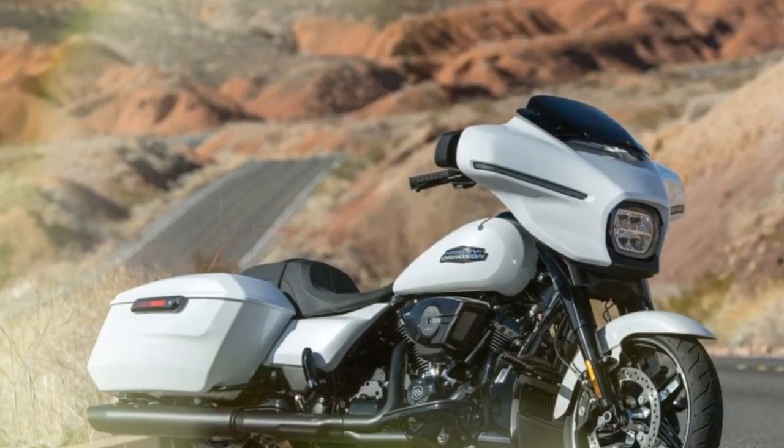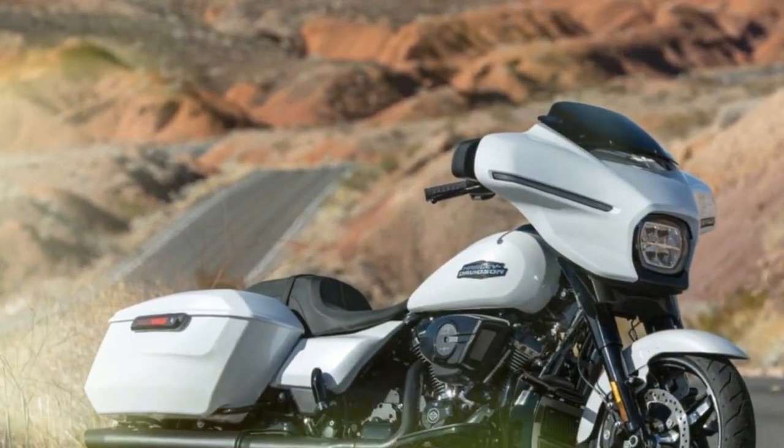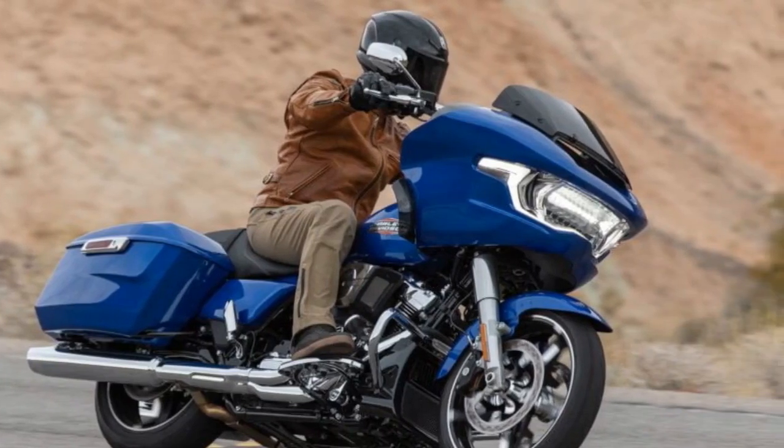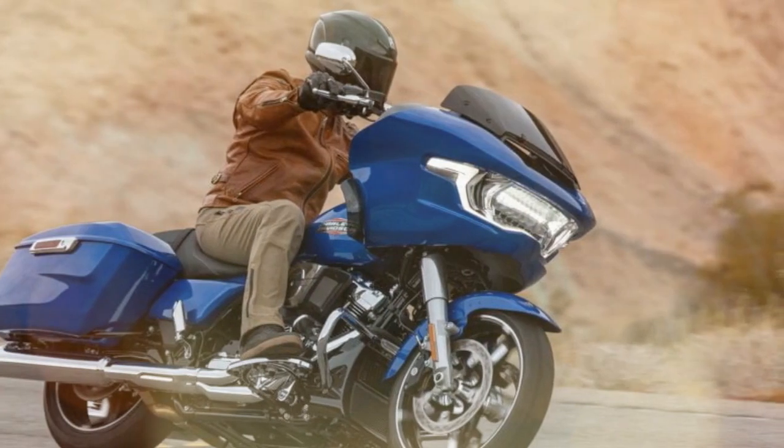The redesign aimed to refresh the aesthetics, enhance rider and passenger comfort, revolutionize the infotainment system, and naturally boost power, aesthetics, and illumination.